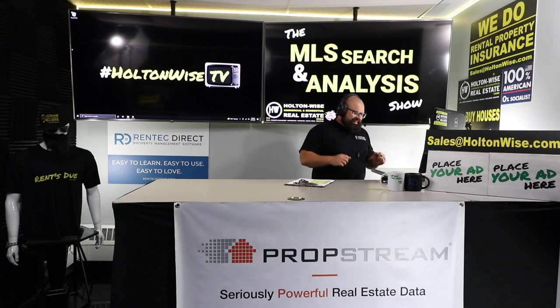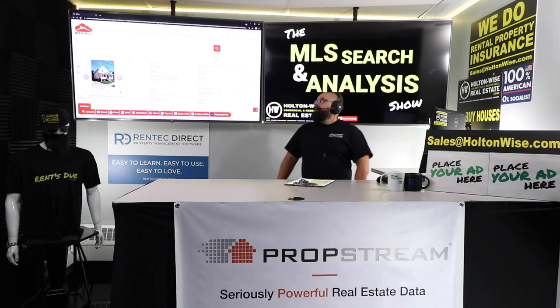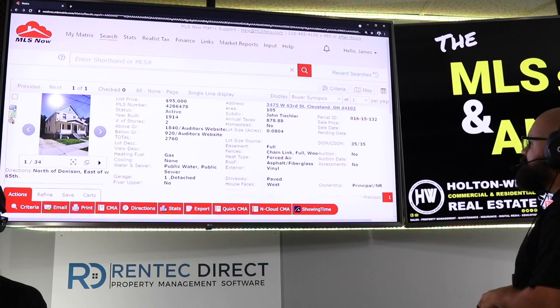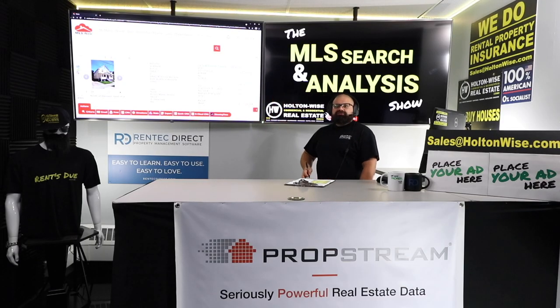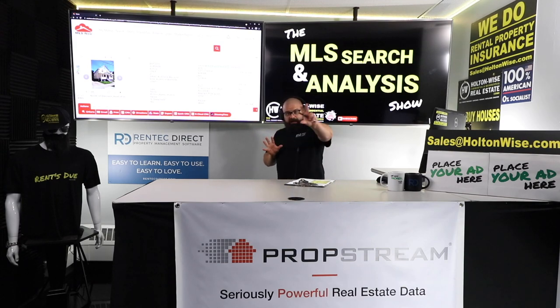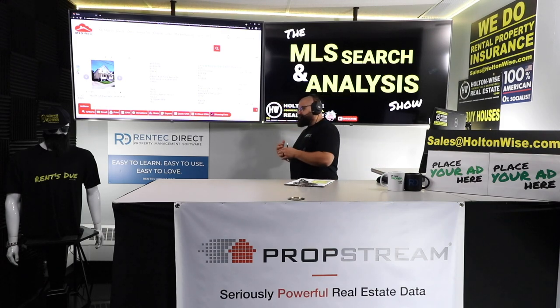Welcome back. Let's get into the details on this property. 3475 West 63rd, Cleveland, 44102. Been on the market 35 days. It was originally priced at $100,000. It went under contract with another buyer — I don't know any details about that situation, and it's not a red flag.